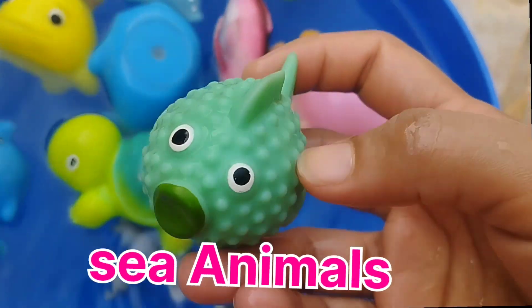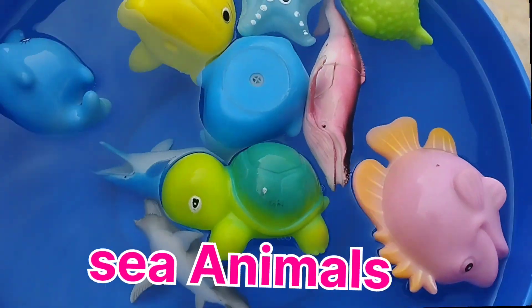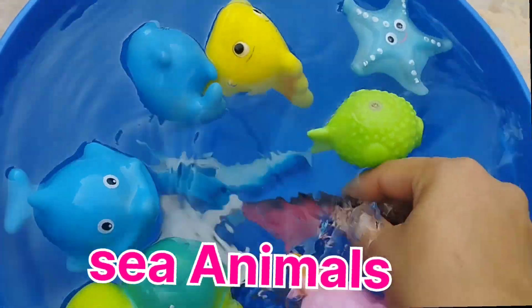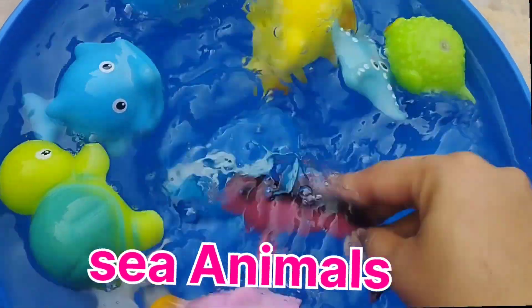A fish. This is an Asian fish. A fish. This is a fish.